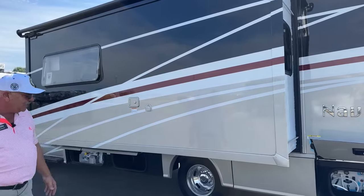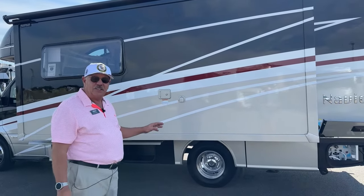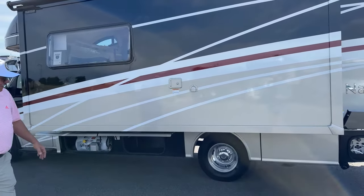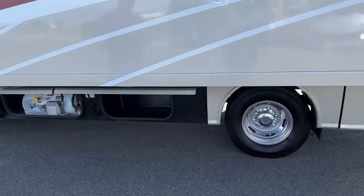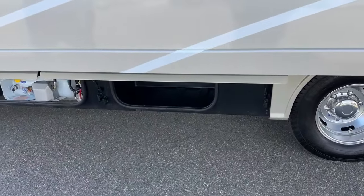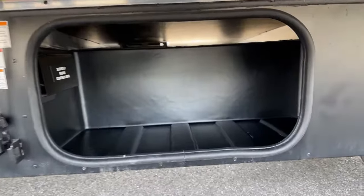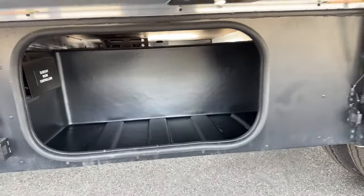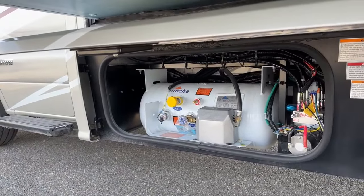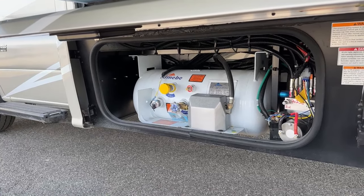The next compartment down the side is service access only — that's where your holding tanks are in case they ever need to be serviced. There's another rotocast compartment further back, fairly large, one piece, 400-pound capacity — nice extra storage. Moving forward, this compartment has the 12.2-gallon LP tank and the pump for the hydraulic leveling jacks. This is the automatic hydraulic leveling system — basically a one-push-button setup. Once you enable it and tell it to level, it takes about four minutes and you can walk away.